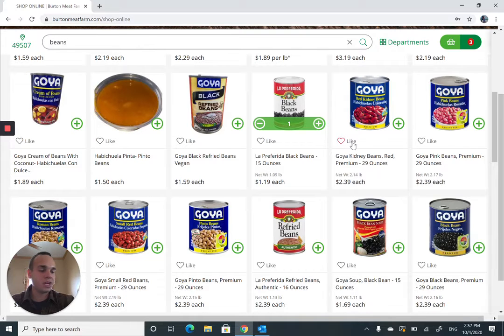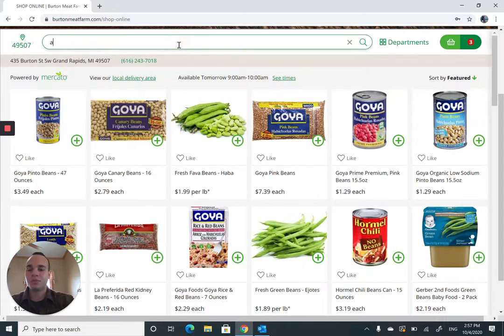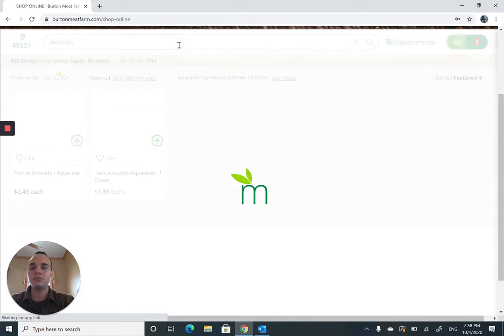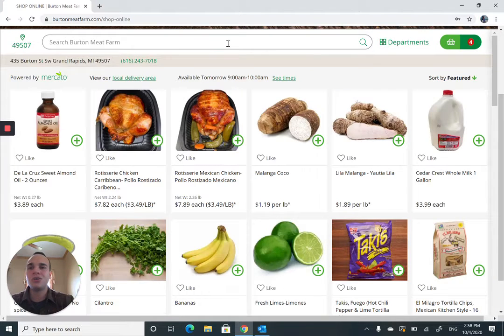Lastly, we want to add the avocado to complete our purchase. There are two options here — I want the small one; pretty good flavor in those. That pretty much completes my order, but there's a feature here showing that milk is ordered pretty frequently from Burnt Meat Farm. Go ahead and add milk — you never go wrong with another gallon of milk.